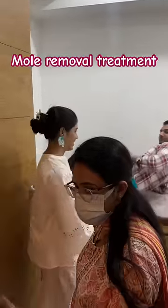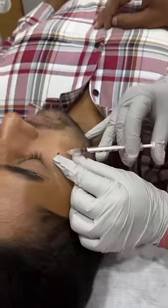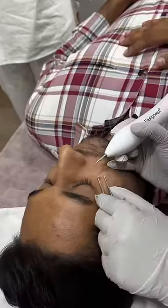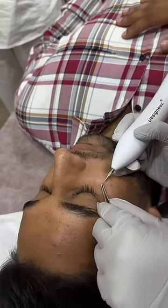This is a day care procedure that takes about 15 minutes. The mole area is anesthetized through injections. Once that is done, your area is numb, and then they use tweezers and laser to remove it.